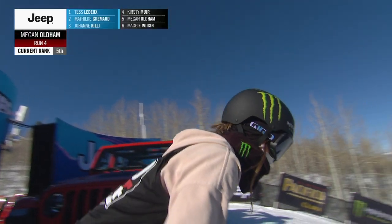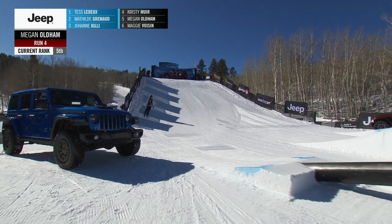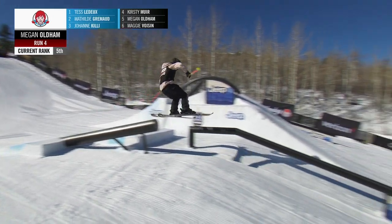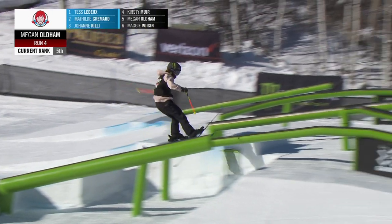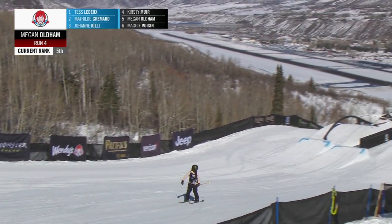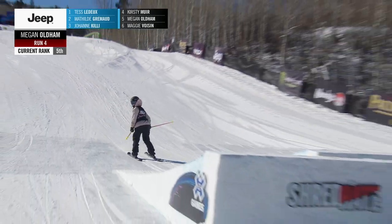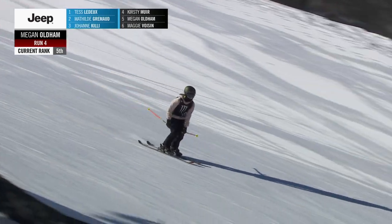One more go. Of course, Megan Oldham is the last one that can shake up the standings. She sits on the outside looking in by two spots — it all comes down to this last run. Tess can't even watch right now, so many nerves, totally out of her control. Beautiful switch up to 270 out on that second rail feature. Switch 270 coming into the jumps.